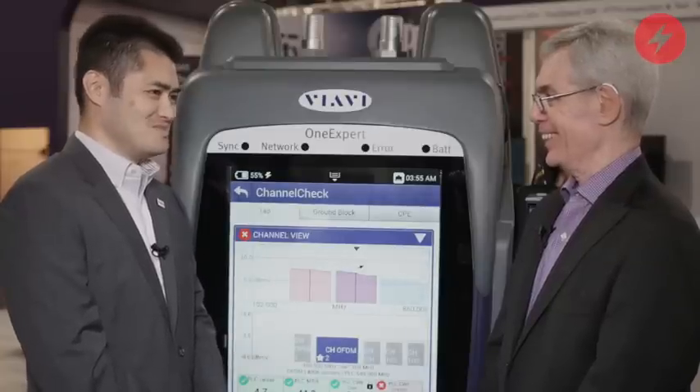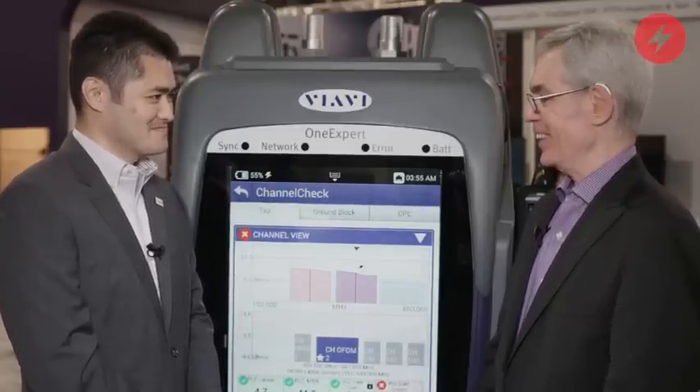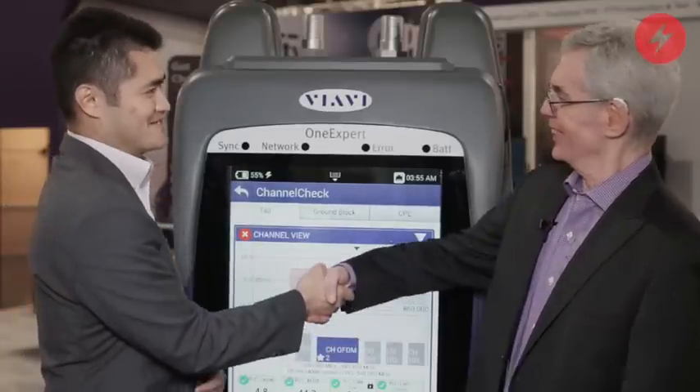That sounds incredibly complicated. That's fun stuff. Koji, thanks very much. Thank you very much. Nice talking to you.